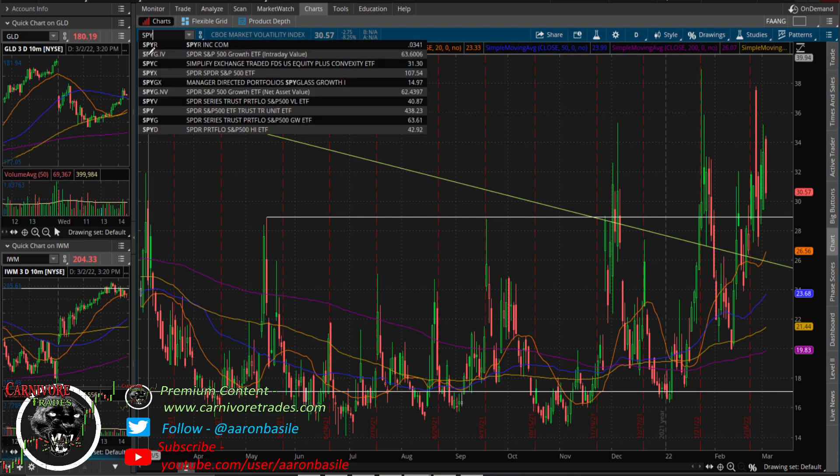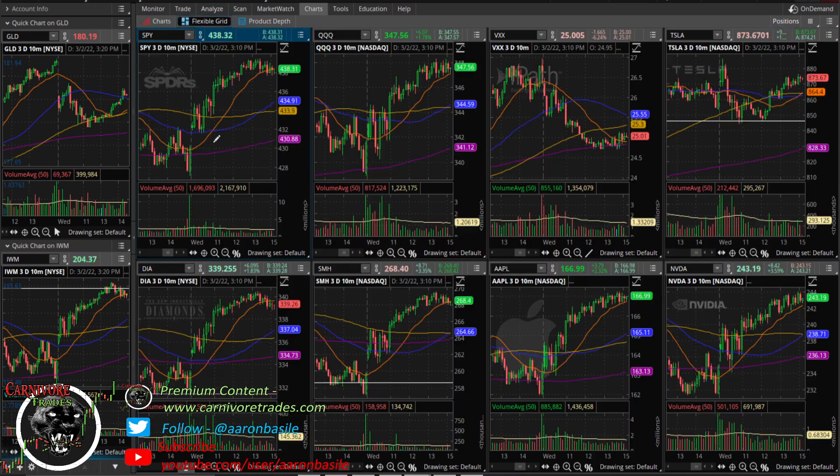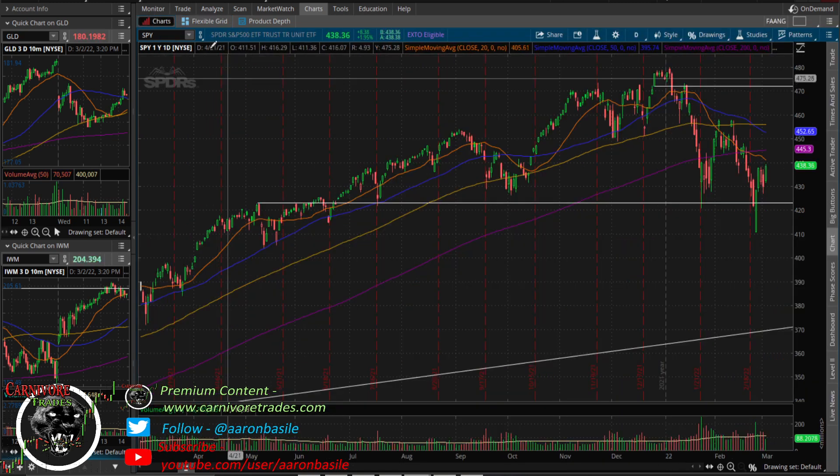It looks like we're still just consolidating. Intraday we had a nice gap up, consolidated, got out of the 30-minute opening range, then a push higher. Now just consolidating in the afternoon. We'll see if we do anything in the last 40 minutes, but either way a nice update for the market.